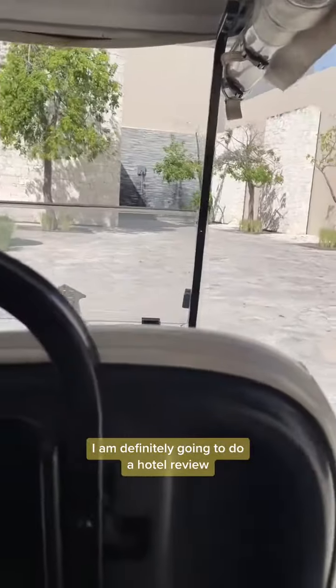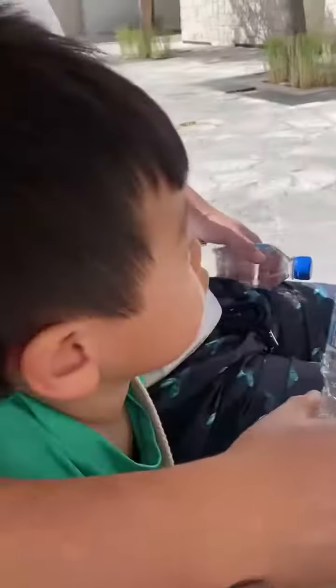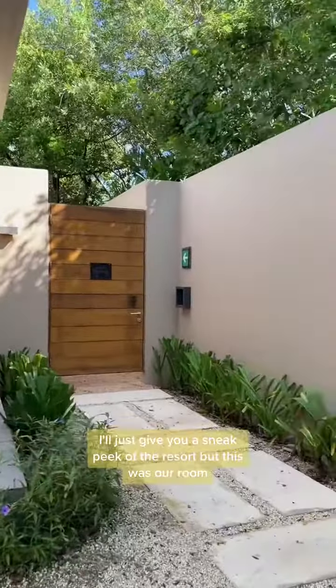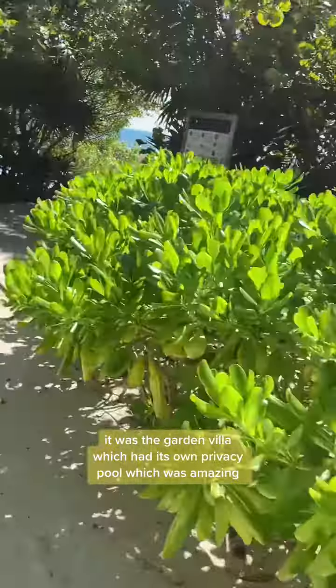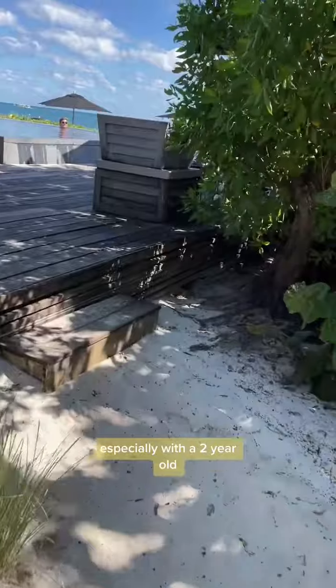It is amazing. I am definitely going to do a hotel review — the whole resort was stunning. Spoiler alert, it's a 10 out of 10. This was our room, the Garden Villa, which had its own privacy pool, which was amazing, especially with a two-year-old.